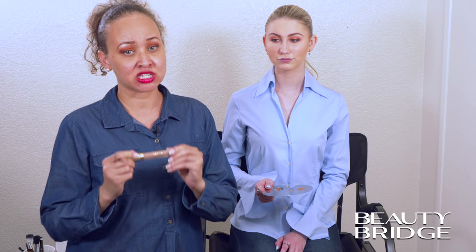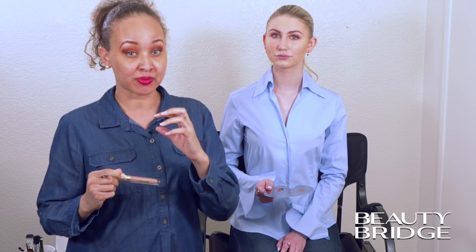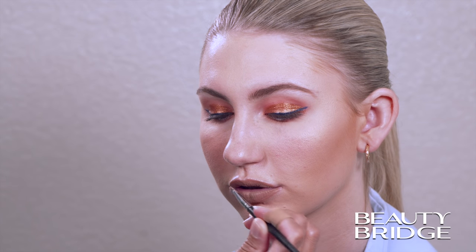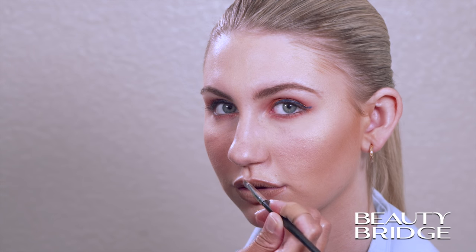Finally, we're going to pop on the Stila Stay All Day Liquid Lipstick in a sheer caramello tone on her lips to finish everything off. And this is a nice nude shade. You want to stay away from a lot of color on the lips when you have a real punch happening with the eye. We've completed our look on Samantha. We've swept that color over her entire lid, added the pigment as well as the blue liner, and a muted lip.